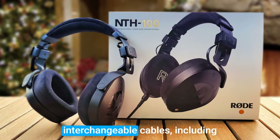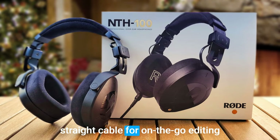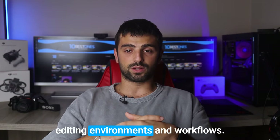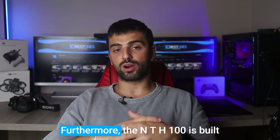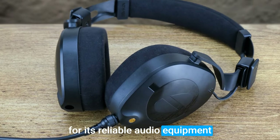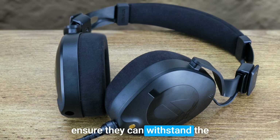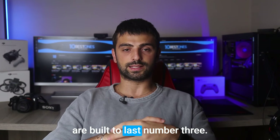These headphones come with interchangeable cables, including a coil cable for studio use and a straight cable for on-the-go editing. This flexibility caters to various editing environments and workflows, giving you the freedom to adapt to different scenarios effortlessly. Furthermore, the NTH 100 is built with durability in mind. Rode, known for its reliable audio equipment, has crafted these headphones with high-quality materials to ensure they can withstand the demands of daily editing tasks. Rest assured, these headphones are built to last.